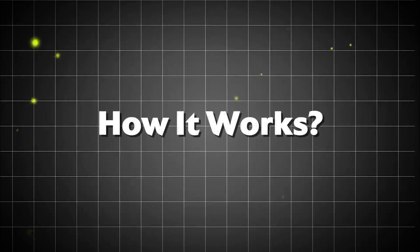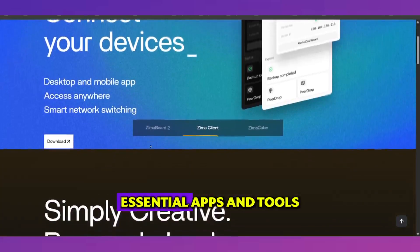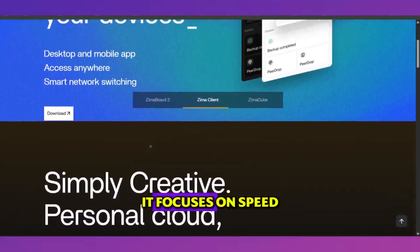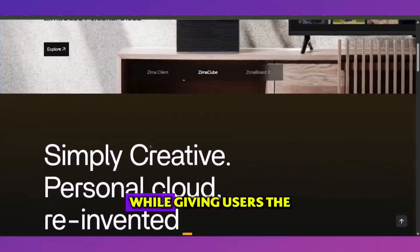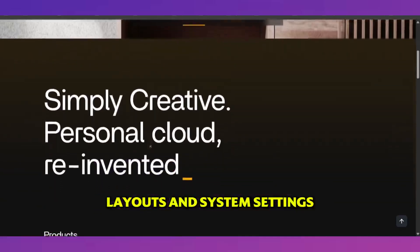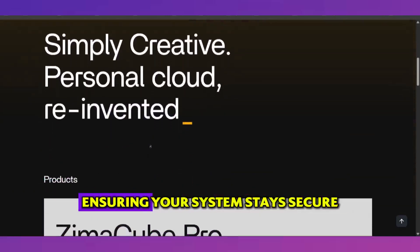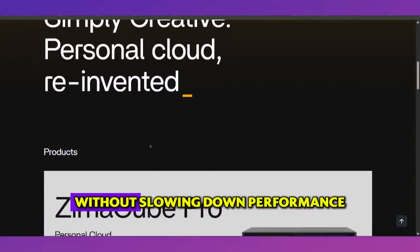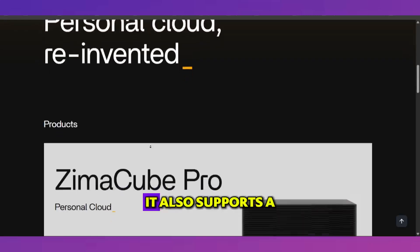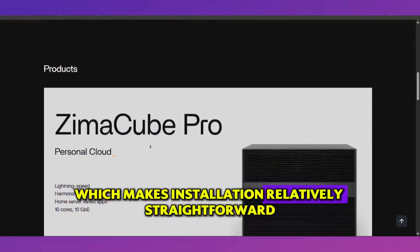How it works. Once installed, Zima OS offers a clean interface with preloaded essential apps and tools. It focuses on speed and efficiency while giving users the flexibility to customize themes, layouts, and system settings. Updates are regular and lightweight, ensuring your system stays secure without slowing down performance. It also supports a wide range of hardware, which makes installation relatively straightforward.